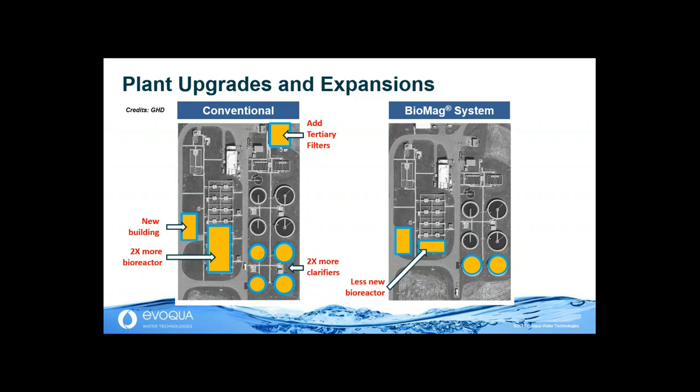Second, because we can move the needle and add more bandwidth to the secondary clarifiers, we only added 50% of the originally foreseen new clarifiers. The third aspect: there was no need to add tertiary filters, as the quality of the secondary effluent was superior. Again, this is the concept of Biomag — process intensification: carrying more biological mixed liquor, pushing those clarifiers to operate successfully with a higher loading rate, and producing a pristine effluent quality out of a clarifier without the need for filters.